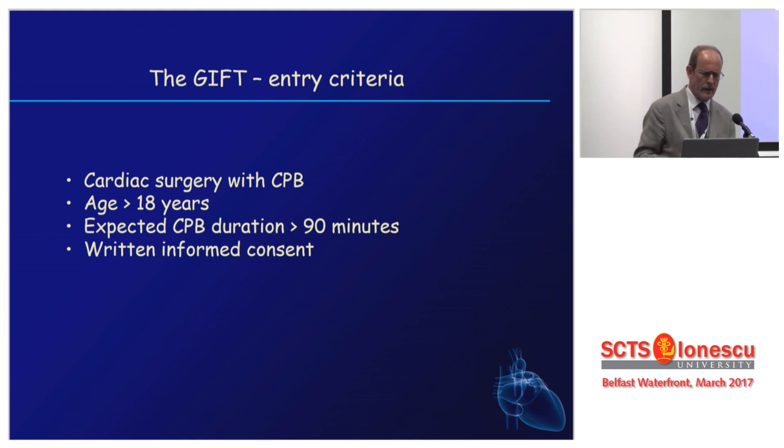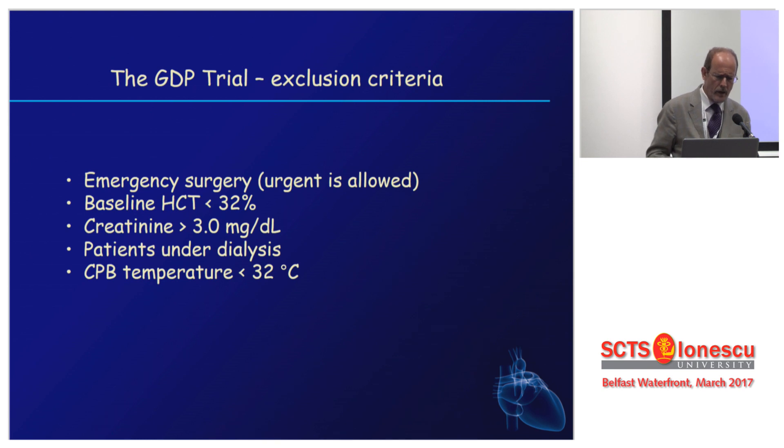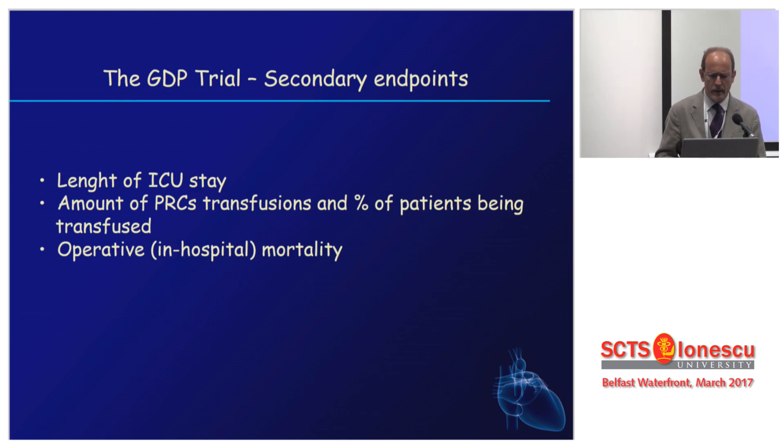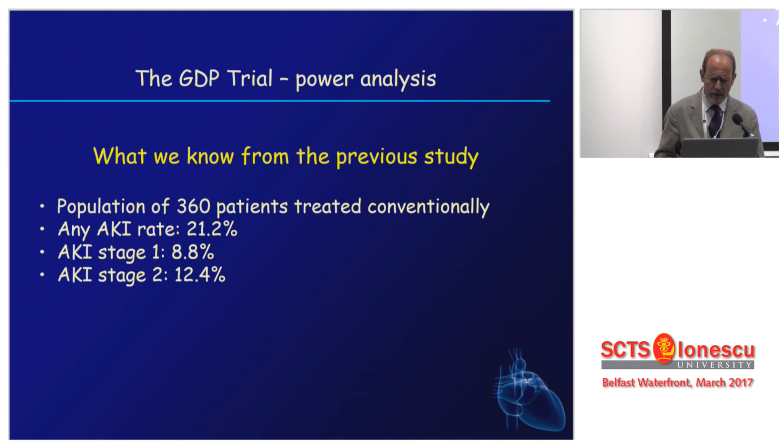GIFT is a very pragmatic study. The entry criteria is simply that you need cardiac surgery with CPB, an adult patient with an expected CPB duration of at least 90 minutes — because very short pump runs are probably not sensitive enough to show clinically relevant consequences. Very few exclusion criteria: severe anemia or chronic renal failure and so on. The primary endpoint is acute kidney injury of any kind — stage 1, stage 2, or stage 3 — with secondary outcomes including length of ICU stay and other things.